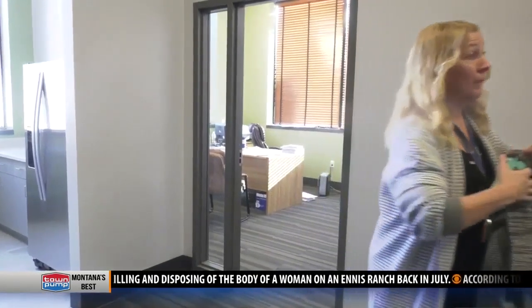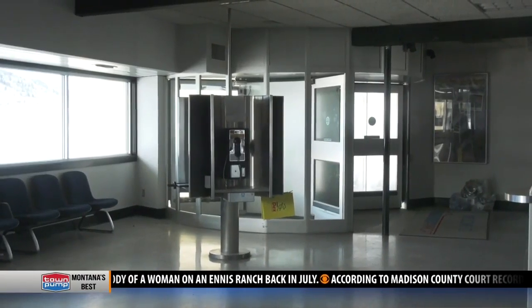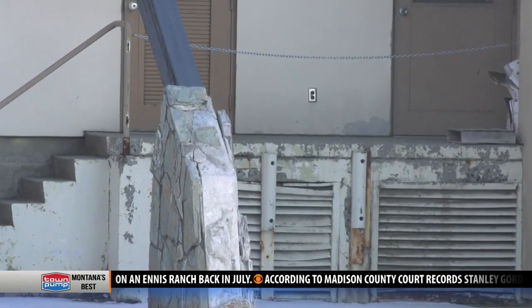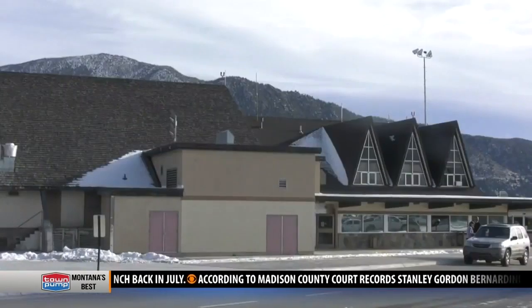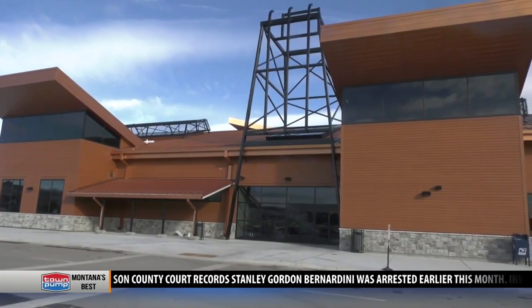Airport officials said it was time for a new terminal. It is very old — it was originally built in 1966 with several additions over the years, and it was decided that it would be more cost effective to build a new terminal.